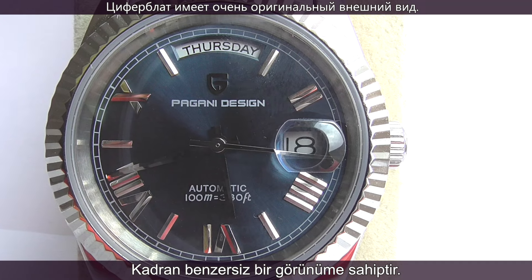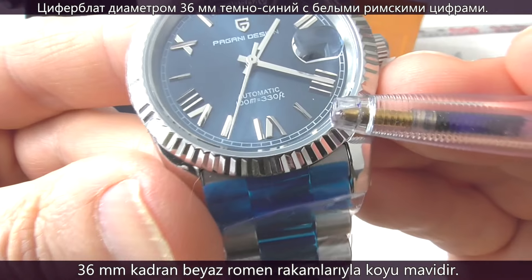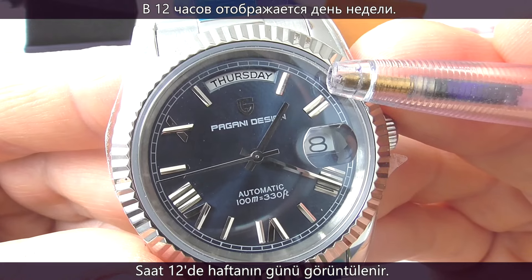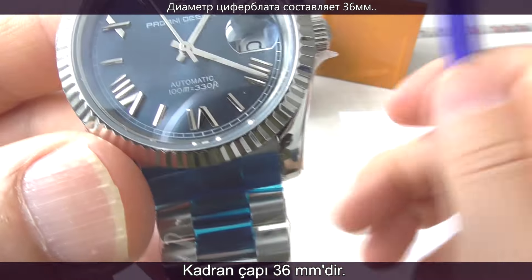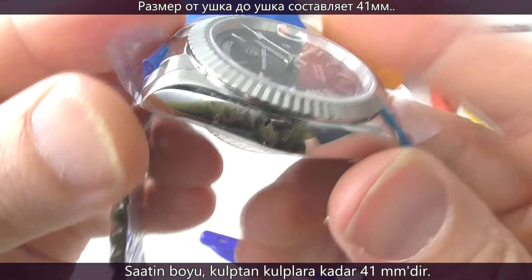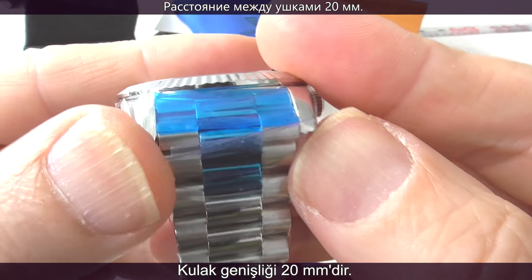The dial on this one has a unique design. The dial is dark blue with a white handset and white Roman numerals. There's a cyclops lens over the date, and at 12 o'clock there's a window for the day of the week spelt out in full. The dial is nicely sized at 36mm. The steel case measures 41mm from lug tip to lug tip, the thickness is 12mm, and the lug width is 20mm.